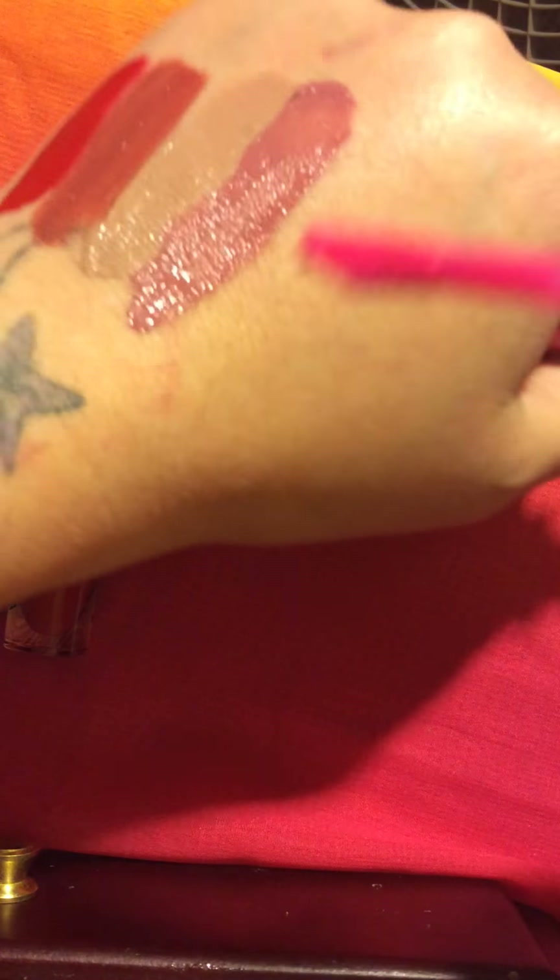And these are the colors from the Wet n Wild Mega Last Liquid Cat Suit. One more time, this is the packaging, just so you guys know what to look for when you're out at your drugstore. I really love Wet n Wild — they have really stepped their game up and are making some really great products. Not to mention cruelty free, guys. You can't beat that.